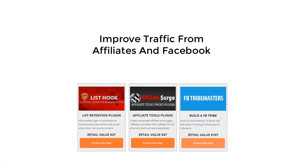For those of you that struggle to get traffic, we're including our Affiliate Tools plugin, our List Hook plugin, along with our Facebook Tribe Masters course. Use this software and training to attract affiliates, retain members, and build a tribe of followers on Facebook.